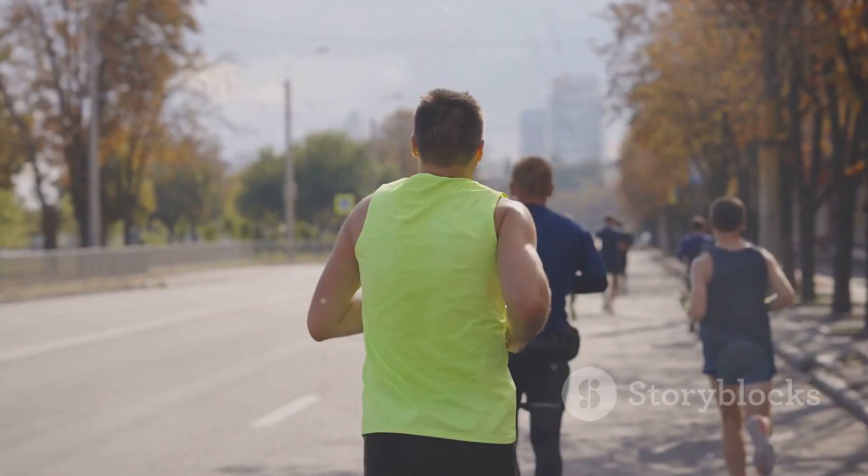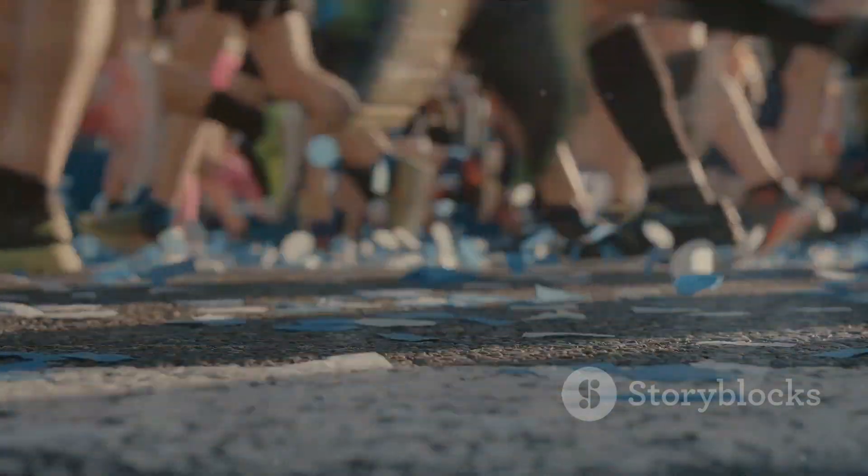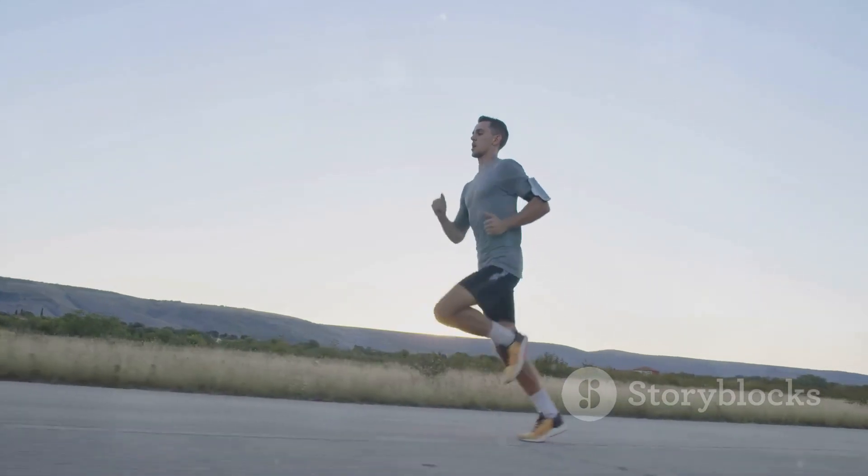Ever wondered what it takes to run a marathon? It's not just about physical strength but also mental endurance. Imagine the challenge of pushing your body to its limits, mile after mile.